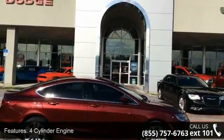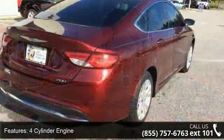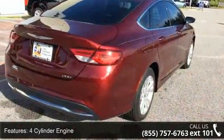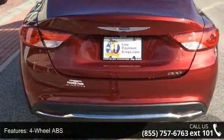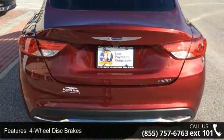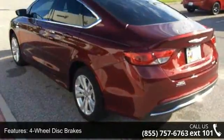This vehicle's top features include 4-cylinder engine, 4-wheel AVS, 4-wheel disc brakes, adjustable steering wheel, aluminum wheels, auto-off headlights, backup camera, Bluetooth, brake assist, and child safety locks.